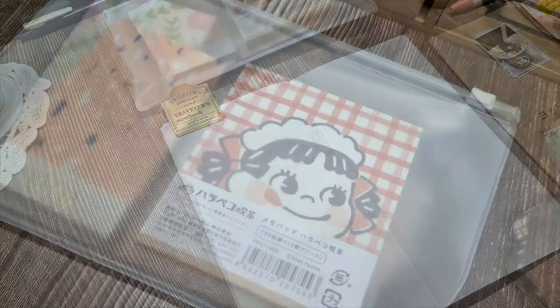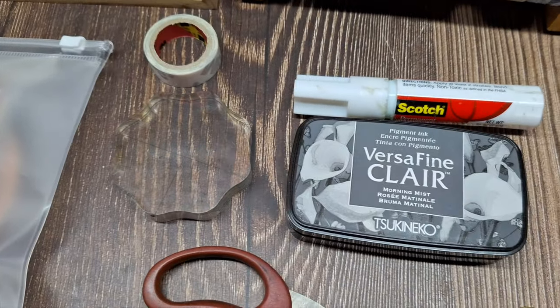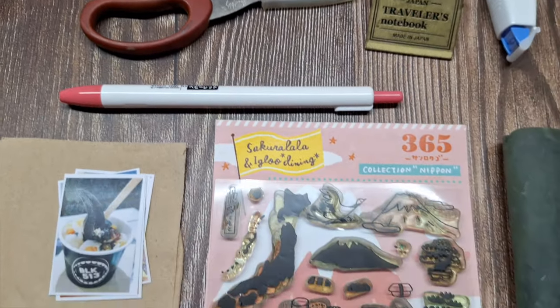Before we jump into the journaling process, let me show you the supplies I've gathered for today's session. I like to have them ready on my journaling desk so that I won't get distracted looking for them in my stash during the journaling process.